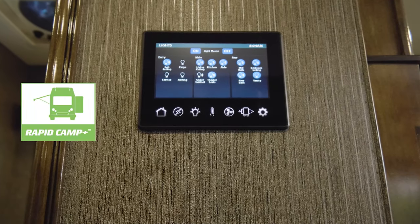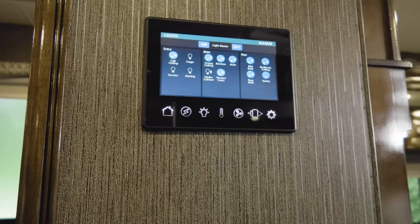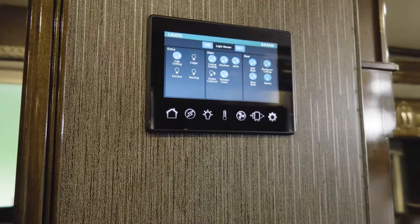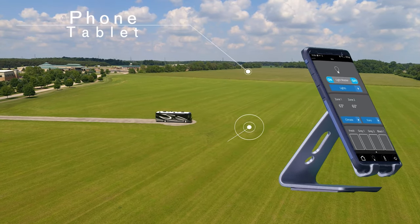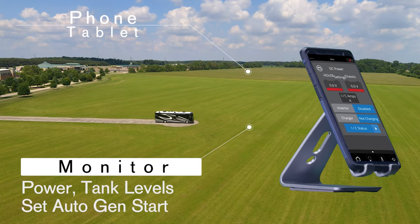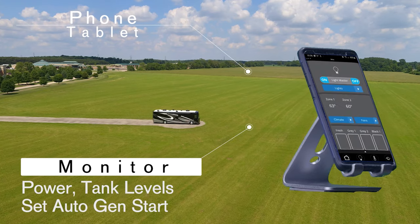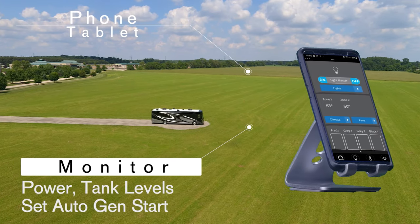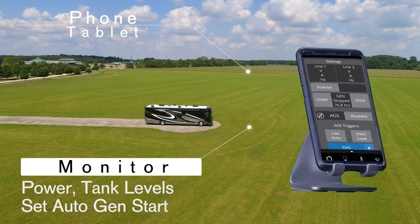What you see here is the 7-inch touchscreen of Rapid Camp Plus. This is your all-in-one control center and it is easy to operate. Use the main panel or download the app to your phone or tablet. Now you can monitor power for your 50 amp service or 2000 watt pure sine inverter. Check black, gray and propane tank levels. Set the auto gen start for your 8000 watt diesel generator.